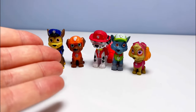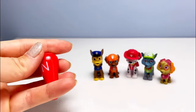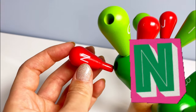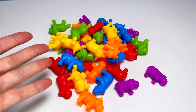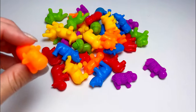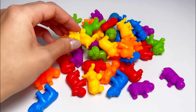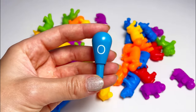Great job! Wow, the Paw Patrol dogs are here and they brought us the next letter — it's the letter N. N is for nest. Great! Wow, look at all these animals — we have a cow, a rhinoceros, an elephant.